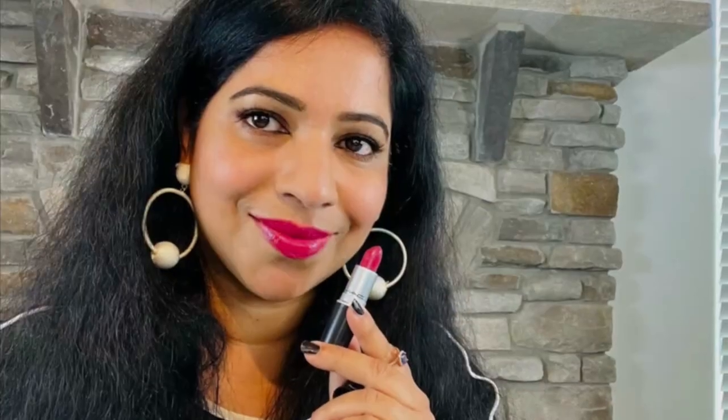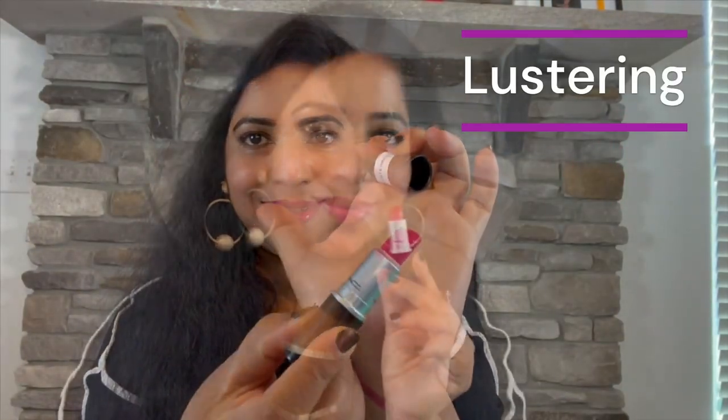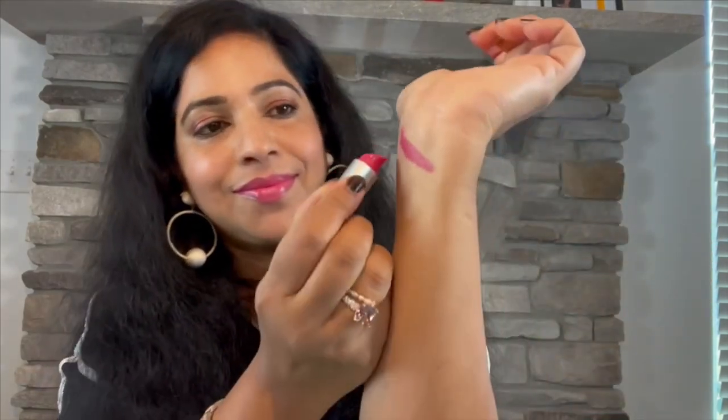Plum Full is a rosy plum but not pink. It's sheer but you can build up to get a slightly dark plum. It's fairly unique and completely wearable for everyday. The next shade in the Lustre formula is Lustre Ring.